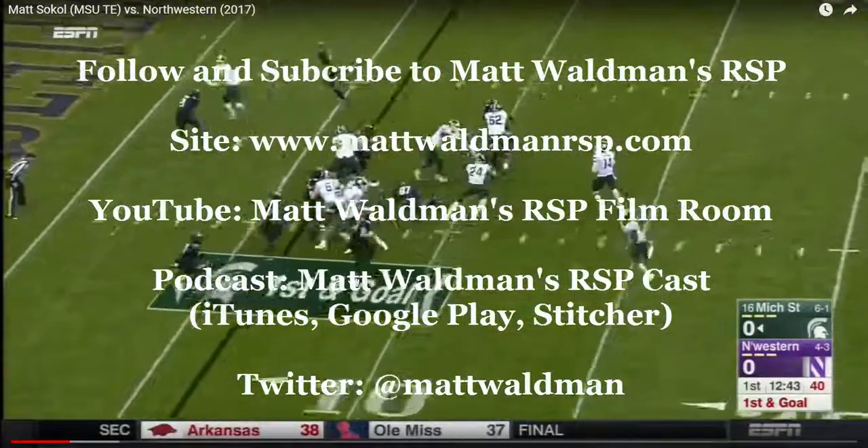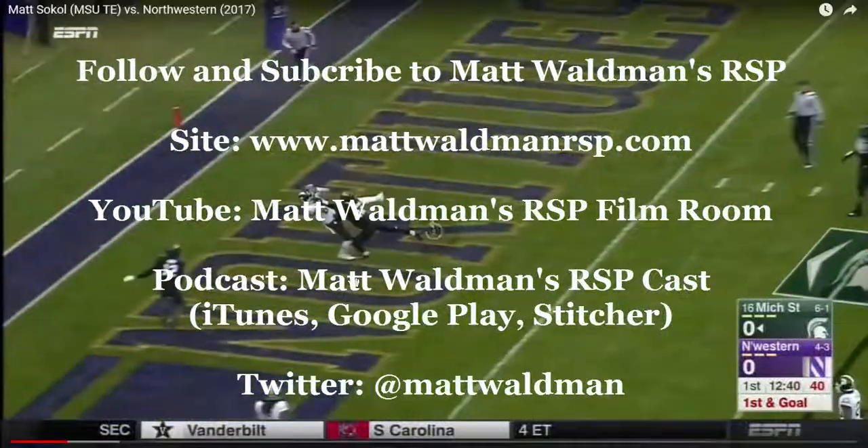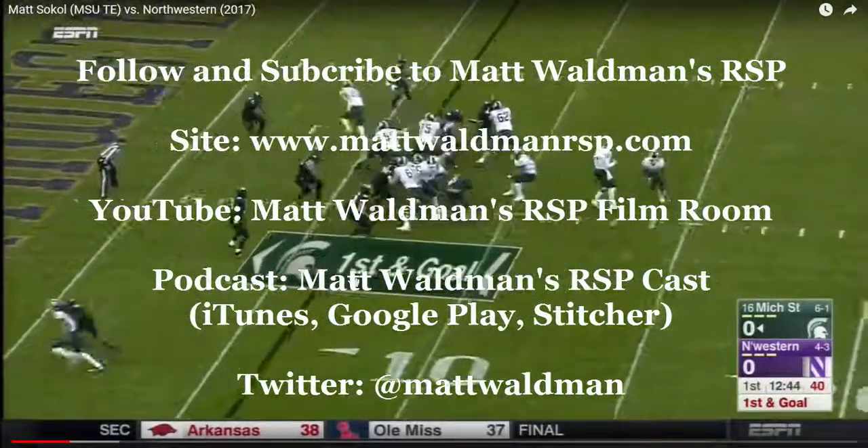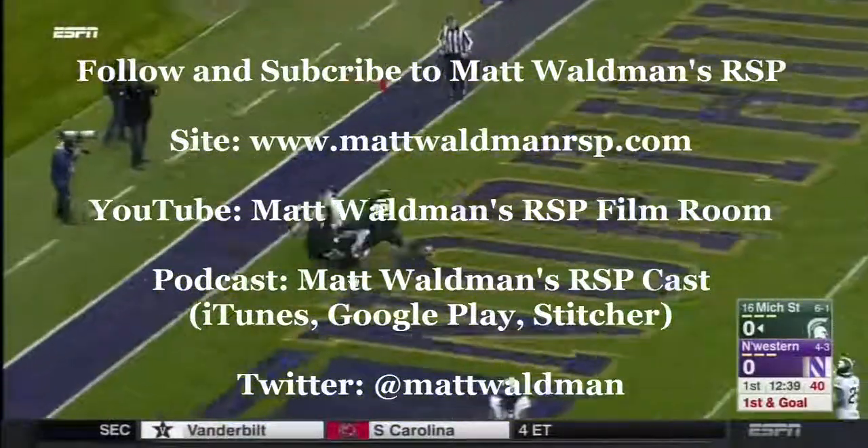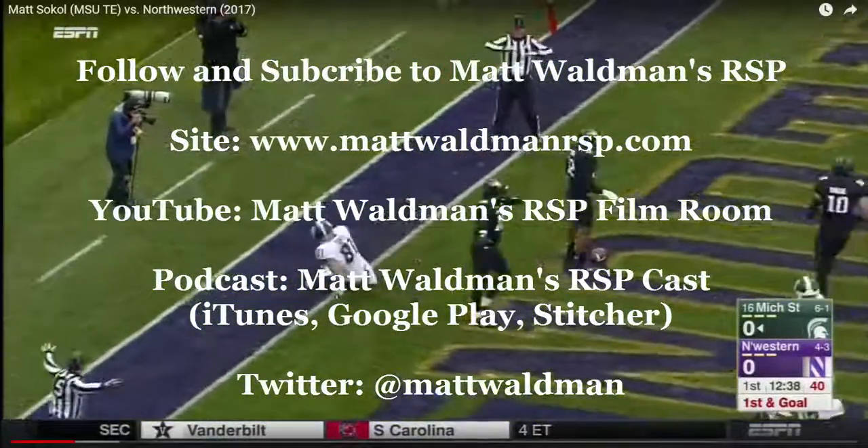Thanks again for watching. For more RSP Boiler Room videos, you can check out my YouTube channel, Matt Waldman's RSP Film Room, on my site, www.mattwaldmanrsp.com. And we'll see you next week.